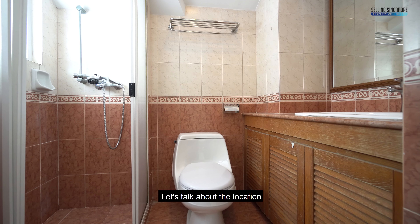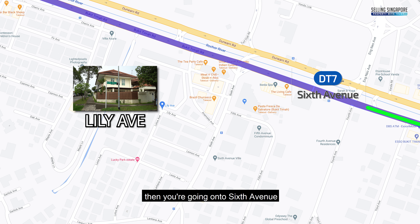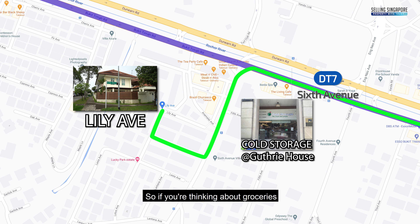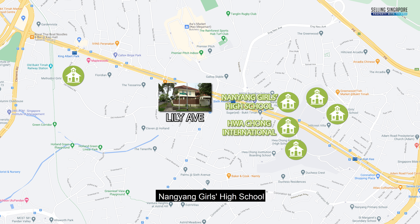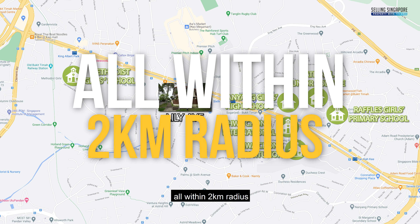Let's talk about the location. The closest main road is Bukit Timah Road, then onto 6th Avenue, turning right onto Lemon Road, and then onto Lotus and Lily Avenue. For groceries, just head across to the Cold Storage at Greenwood. There are good schools nearby — Hwa Chong International, Nanyang Girls' High School, National Junior College, Methodist Girls' School, Hwa Chong Institution, and Raffles Girls' School — all within a two-kilometre radius.